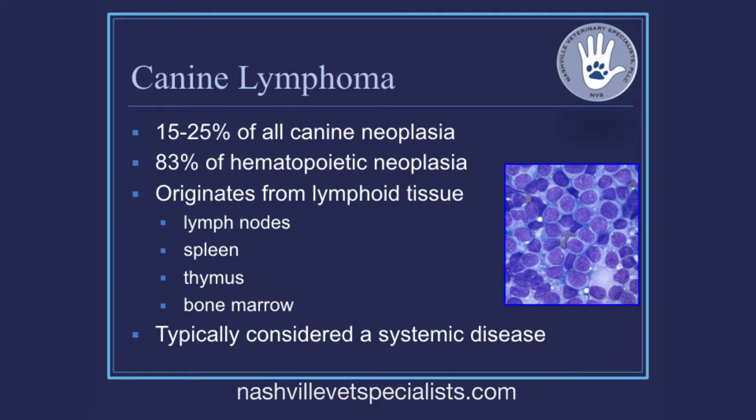Starting out, we highlight how common this disease is. If we look at all the dogs in this world and talk about what they're likely to pass away from, it's not orthopedic disease or heart disease — it's actually going to be cancer. About 48 to 50 percent of dogs will be diagnosed with cancer by the age of 10, and about 15 to 25 percent of those cancers will be canine lymphoma.